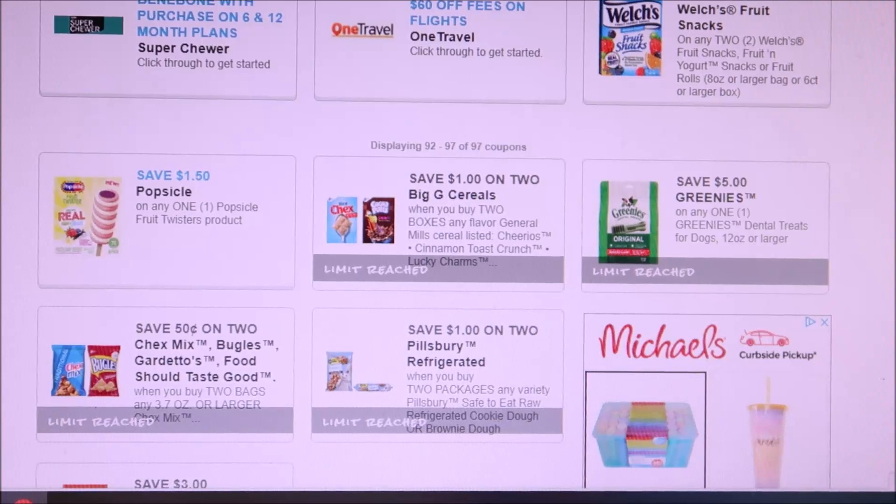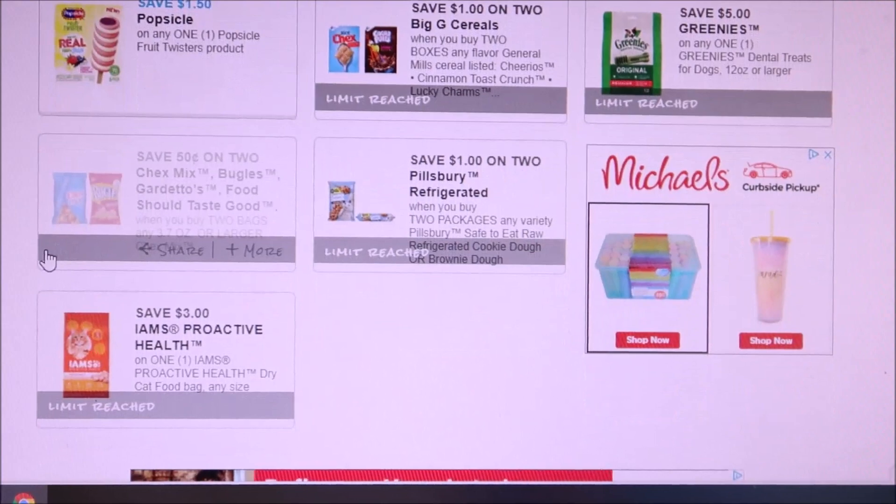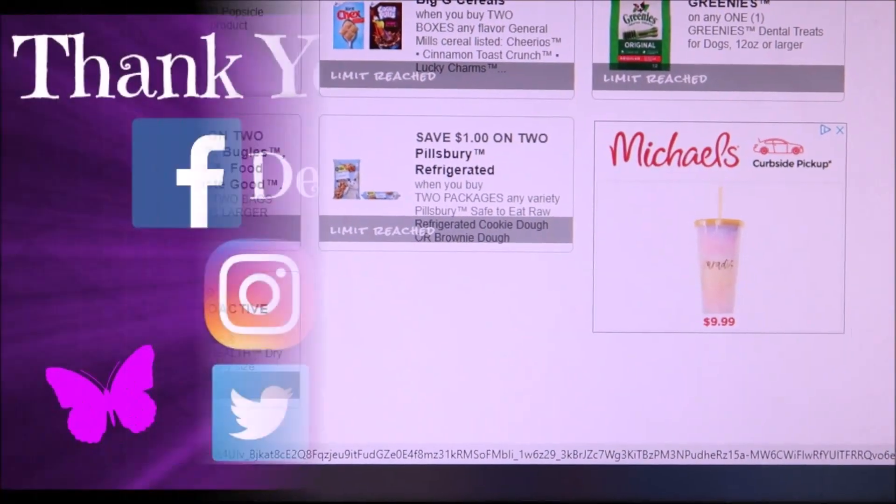The coupons still available are the popsicle ones, General Mills, Greenies, Pillsbury, Iams, and Chex Mix. Just wanted to share with you guys new coupons to print — thanks for watching and I'll see you guys later, bye!